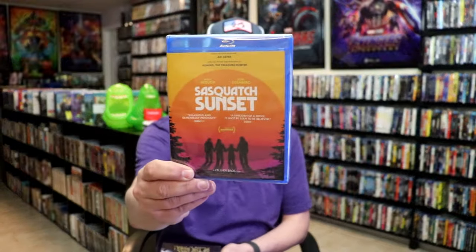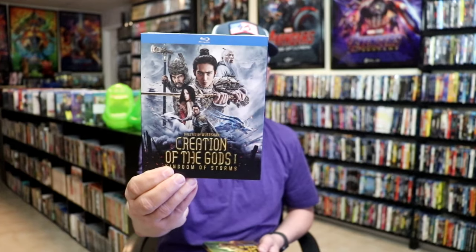For the fourth week, I got Sasquatch Sunset — I saw the trailer while watching a movie in the theater, it looked kind of weird and I haven't heard many people talking about it, but I'm definitely going to check it out. I also got Creation of the Gods: Kingdom of Storms with a slip cover from WellGo USA — I like collecting those, really nice looking slips.